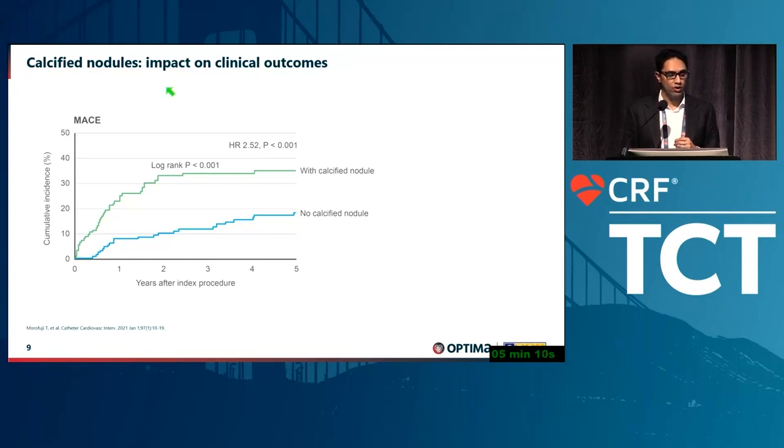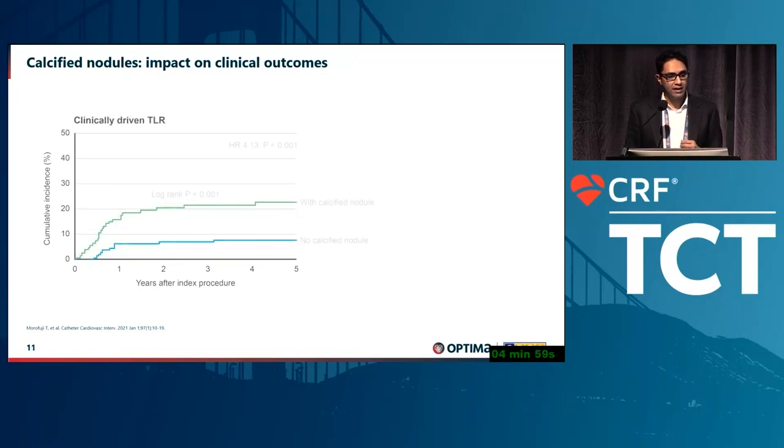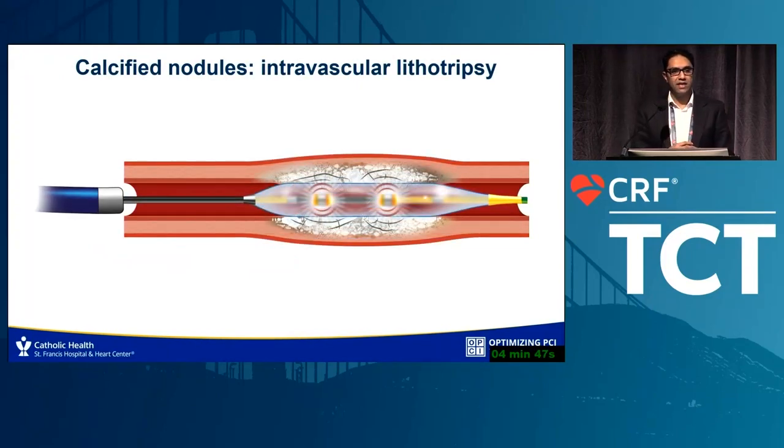Patients with calcified nodules do much worse. Compared to those without, they have worse MACE, higher mortality, higher clinically driven target lesion revascularization, and higher stent thrombosis. This is truly a unique, very high-risk subset of patients.